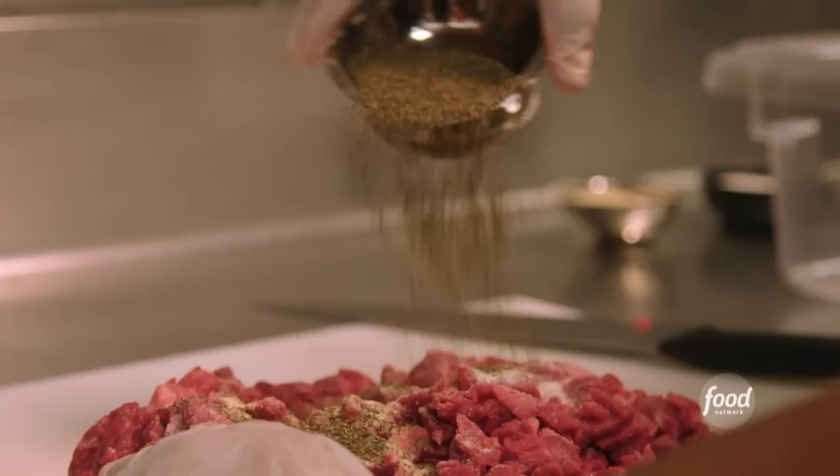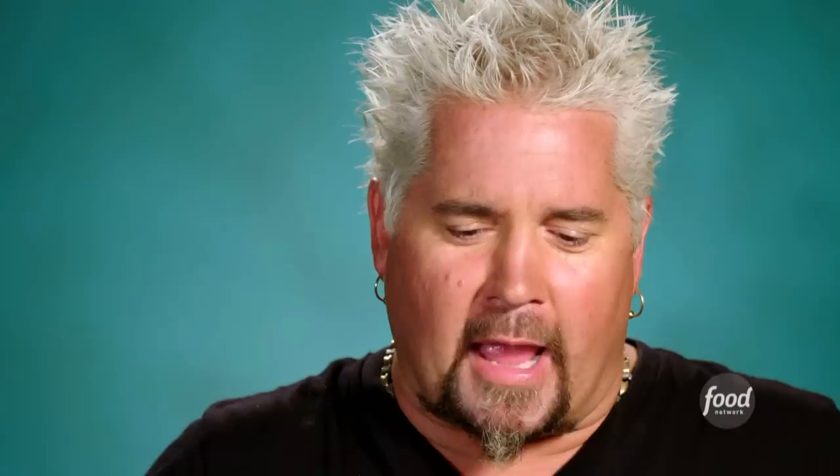So carne asada is grilled meat, and different people make it different ways. We use quarter-inch sliced inside top round — they're thin slicing the beef. Not too big, not too small, just right. Mildly seasoning it: a little bit of salt, a little bit of garlic, a little bit of pepper. Really letting the beef flavor come through.